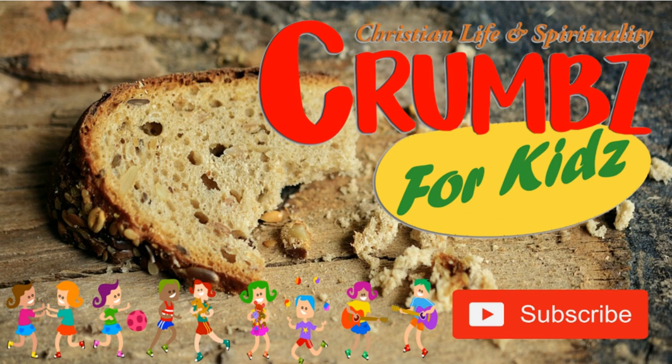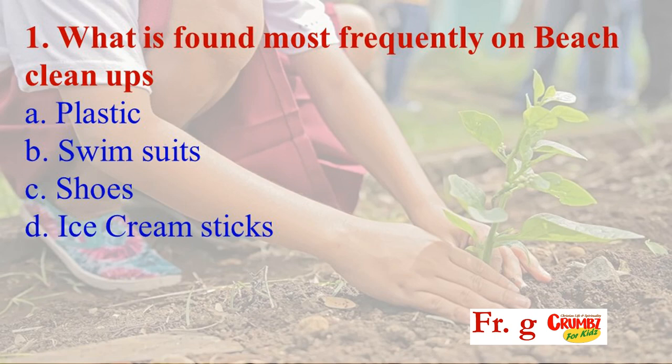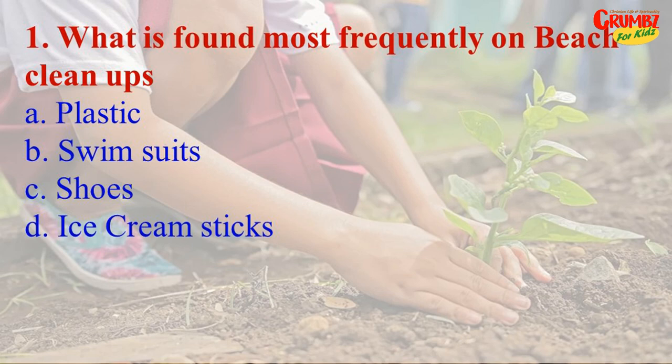Question 1: What is found most frequently on beach cleanups — plastic, swimsuits, shoes, or ice cream sticks? The answer is plastic. If your answer is right, give yourself one point.